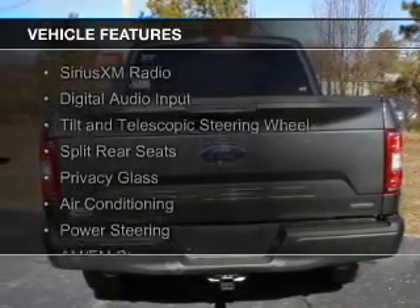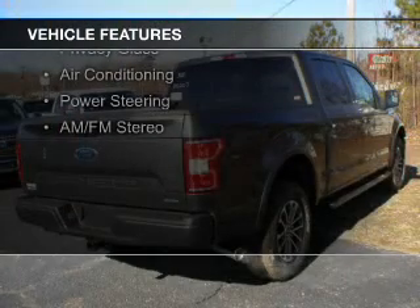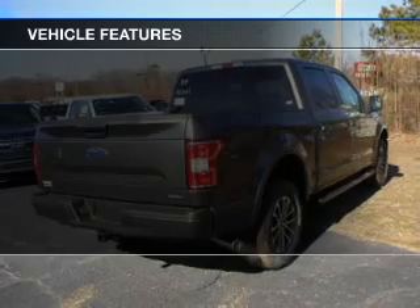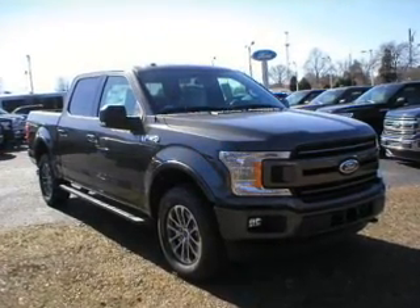The features include Sirius XM satellite radio, digital audio input, a tilt and telescopic steering wheel, split rear seats, privacy glass, air conditioning, and power steering.